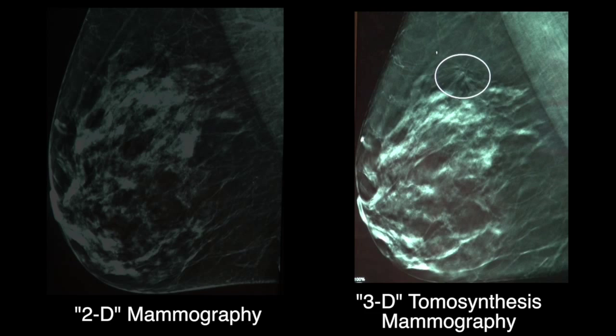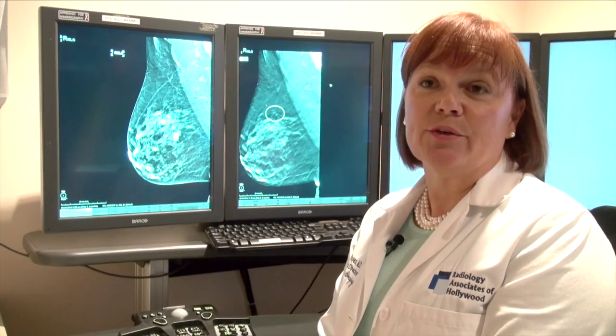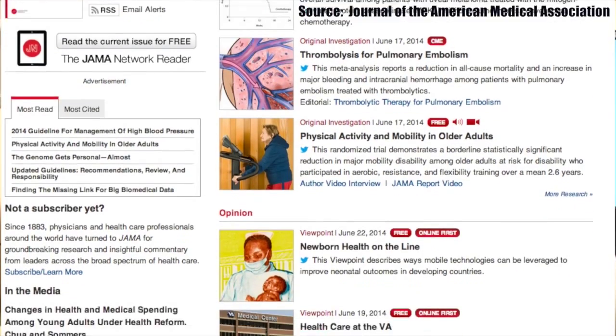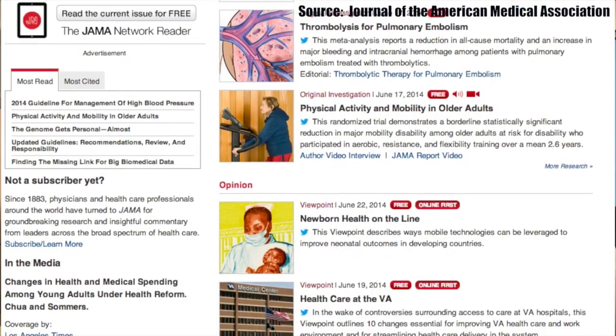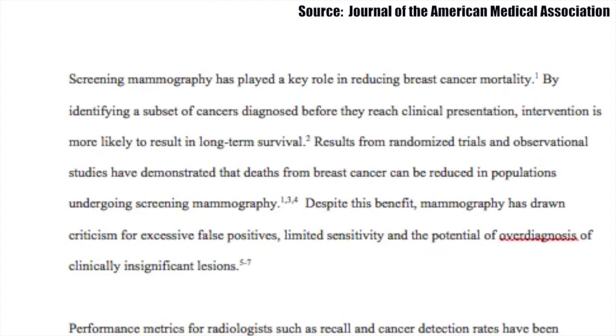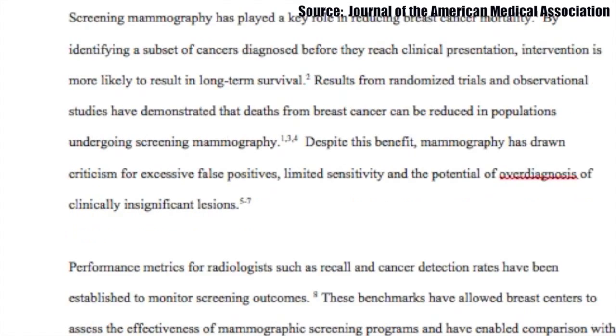We collaborated with a total of 13 sites across the U.S. with various patient populations. The 13 centers collaborated and unified their data to evaluate what is the impact of tomosynthesis in screening mammography.